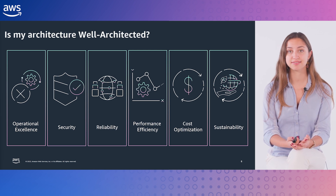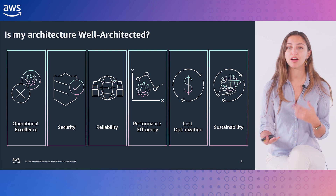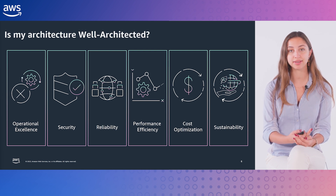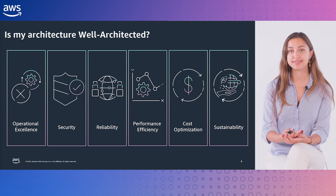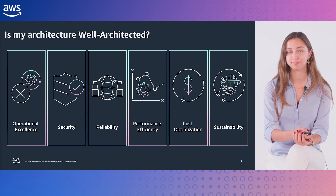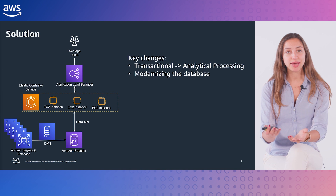Using the information I collected, I designed an architecture to enable my customer to reach their business goals. While I design an architecture, I always think of design principles and architectural best practices for the cloud. The AWS Well-Architected Framework describes how to build secure, high-performing, resilient, and efficient infrastructure on AWS using six pillars. When designing workloads, you have to make trade-offs based on your priorities. Well-Architected helps you understand those trade-offs and provides a consistent approach to evaluate architectures and implement scalable design. Before proposing a solution, I made sure the architectural proposal is secure, reliable, and aligned with AWS best practices.